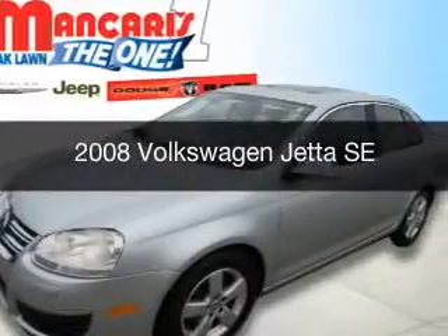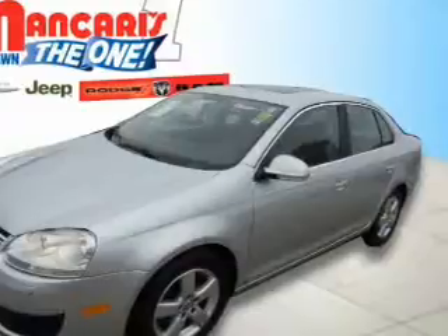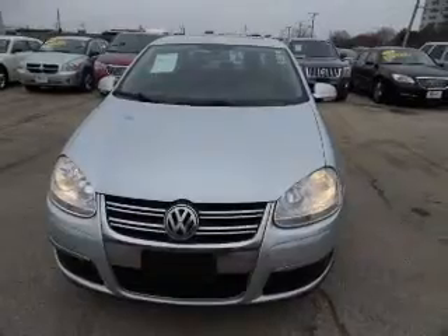This is a used 2008 Volkswagen Jetta. It's powered by front wheel drive, a 2.5 liter, 5 cylinder engine and a 6 speed automatic transmission.